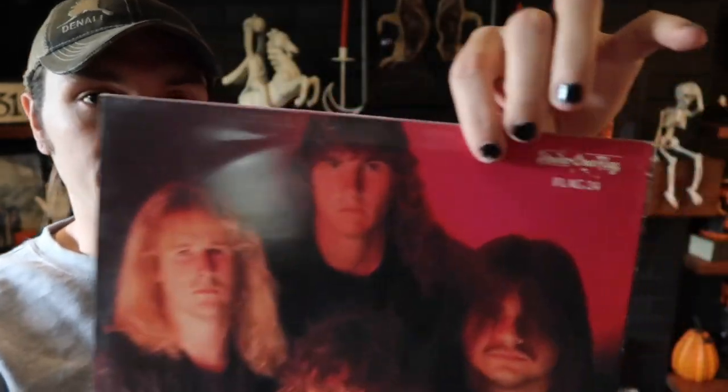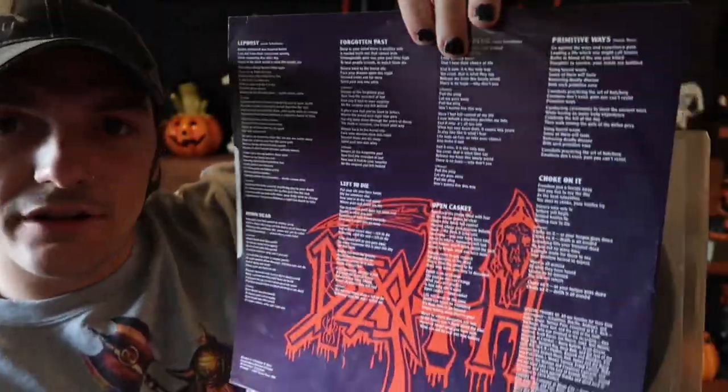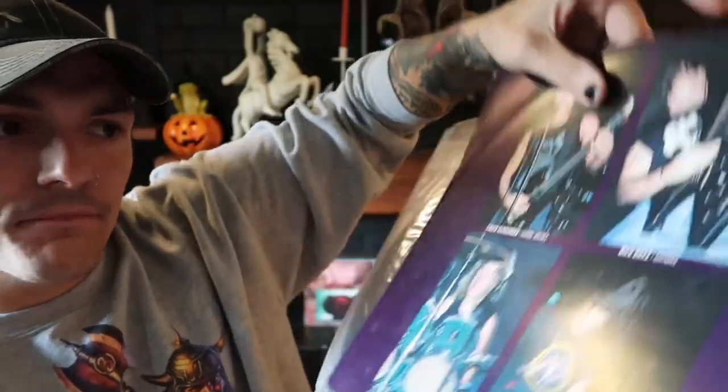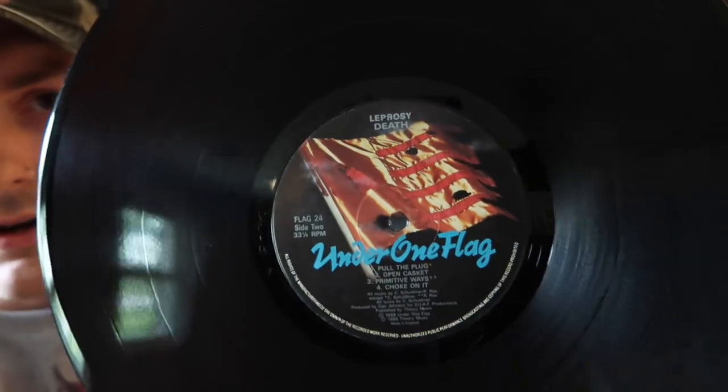This record is also known for having a standout drum sound and performance. It's actually in pretty good condition — normal ring wear, but I'm fine with that. There's the back cover, a shot of all the guys. This is an Under One Flag pressing and also includes the original inner sleeve with all the lyrics and the Death logo. The other side has shots of the guys playing live. Your classic Under One Flag label on the vinyl.